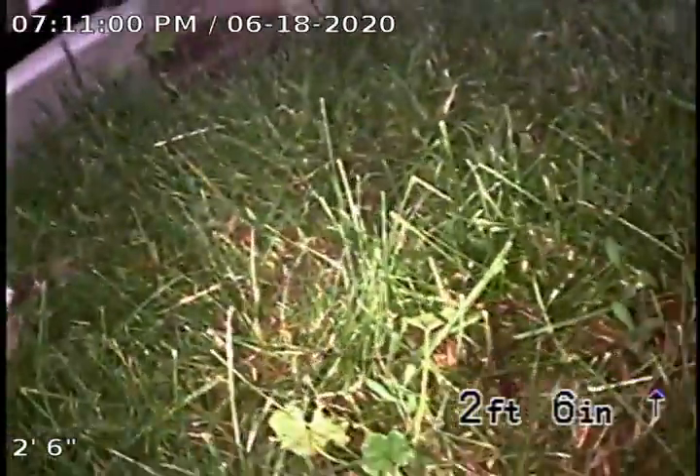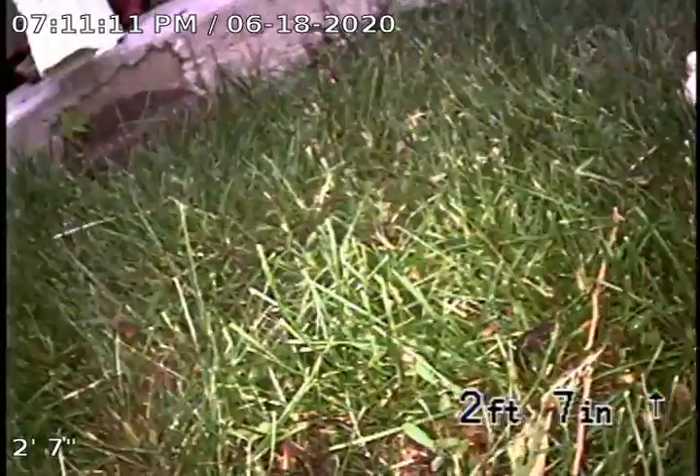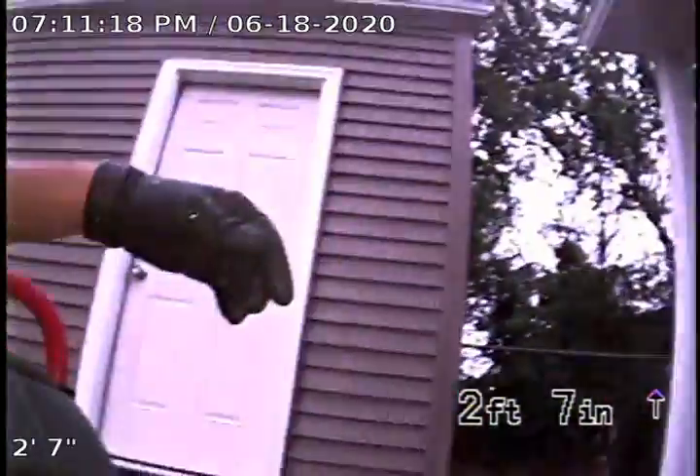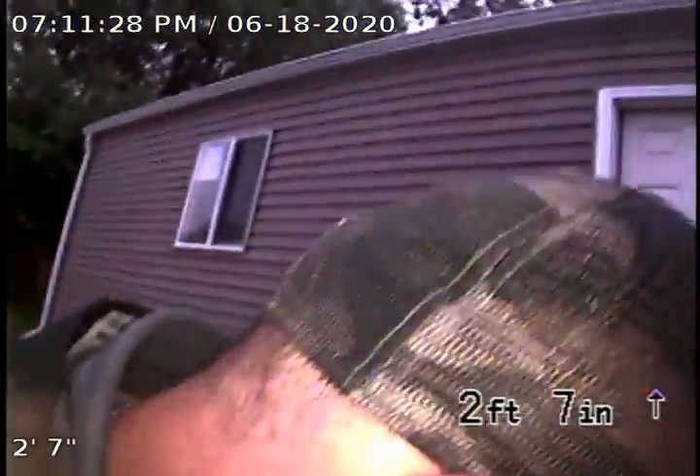We are at 1740 Clinton Street in Aurora, checking this sewer line after cleaning. Today is June 18, 2020 at 7:11 p.m. It's a rainy day. Here's the house, here's the clean-out, here's the yard. Let's see what's going on.